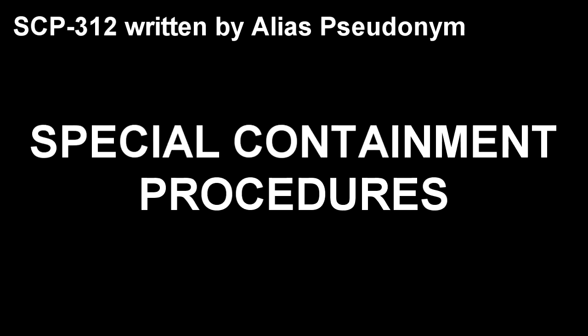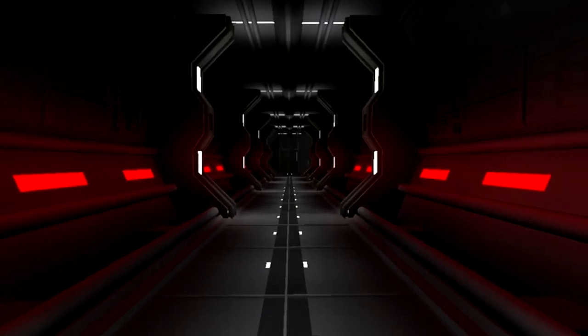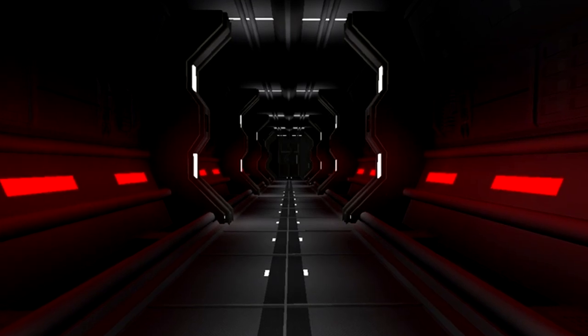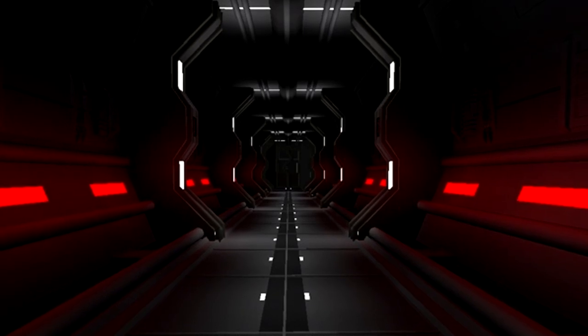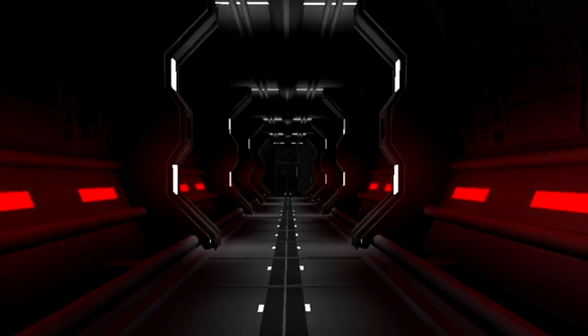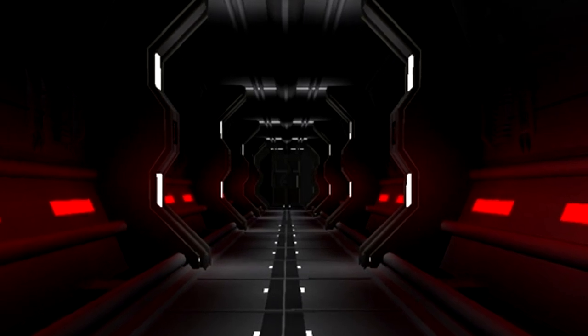Special Containment Procedures: SCP-312 is kept in a large lifeform containment chamber at Site-19. As it does not require feeding, only researchers are permitted access to the chamber. All personnel entering the chamber are provided with wide-brimmed hats and advised not to look directly upward.